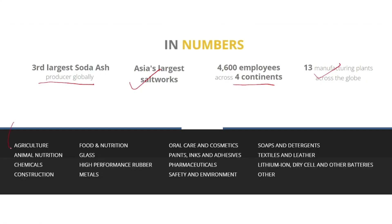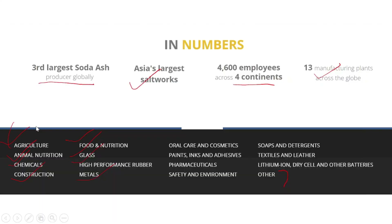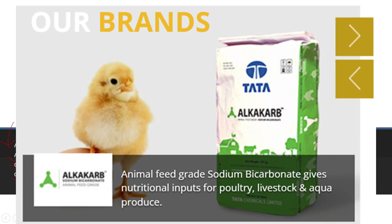The products of Tata Chemicals are used across categories including agriculture, animal nutrition, chemicals, construction, and food and nutrition. They have a product called Gossence Pro which is mainly focused on infant diet. For poultry nutrition, they have a brand called Alka Carb.